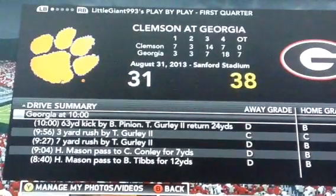Hi, it's me, LittleJohn993, and I'm back with my new dynasty. If you haven't watched my side video, go check that out before you see this. But for right now, it's Georgia vs. Clemson, and I just beat Clemson 38-31.